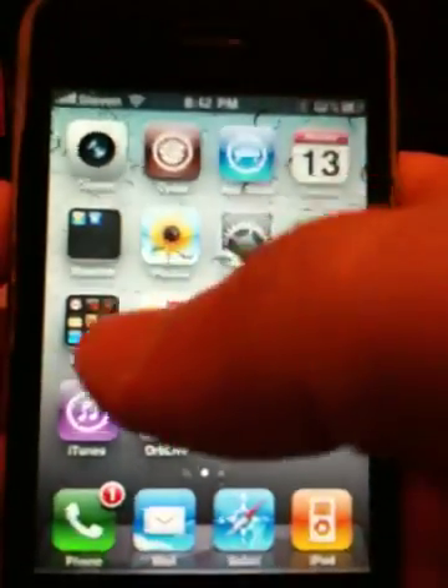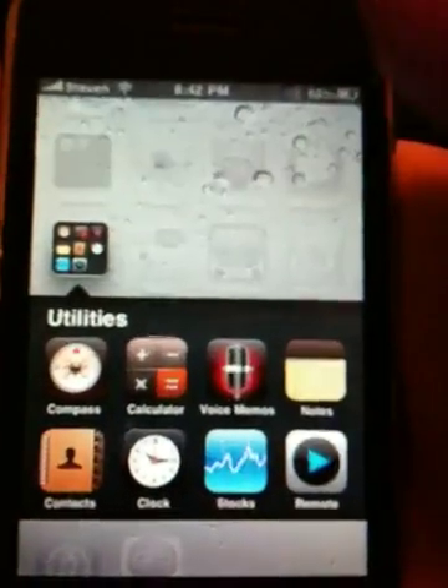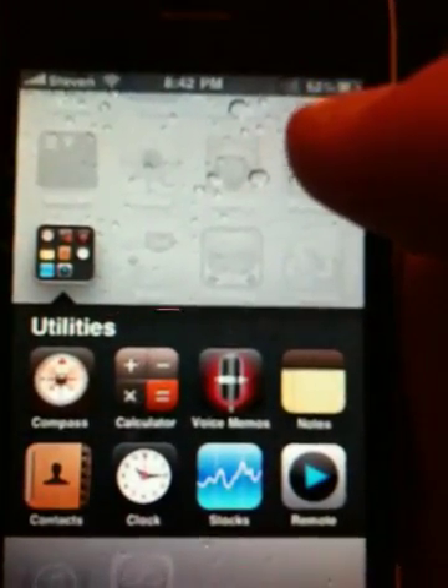And then you see some folders too on the home page here. I've got Utilities and I can move things in or out of this folder. You can see the Calculator application there, which actually has got a new icon for it.